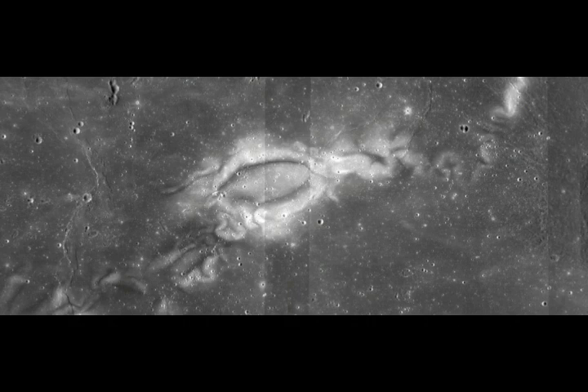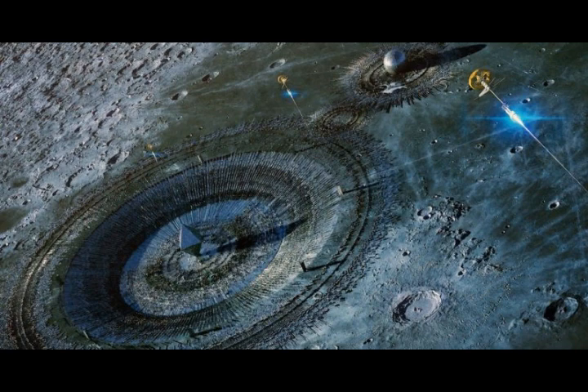First mistaken as a crater, Rainer-Gamma is actually a flat patch that casts no shadow, appearing brightly against the darkness of a vast lunar plain called Oceanus Procellarum.